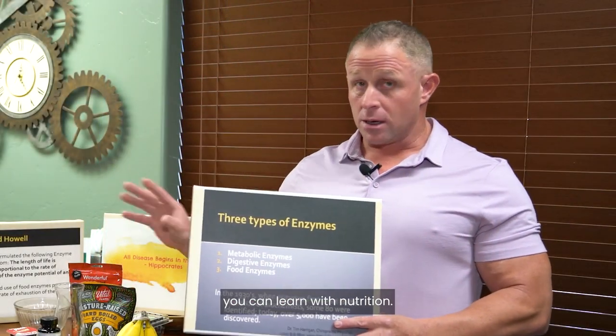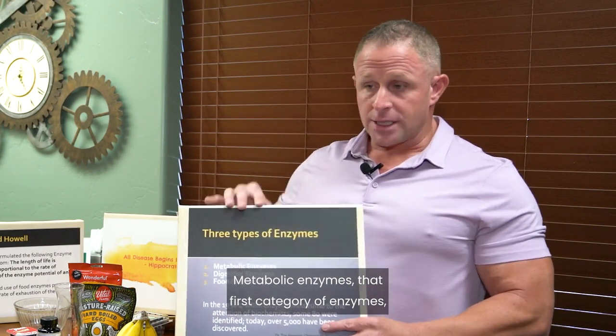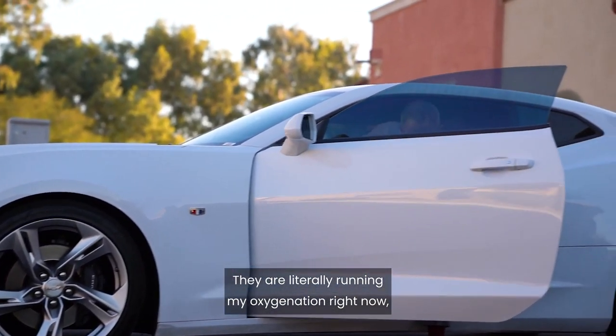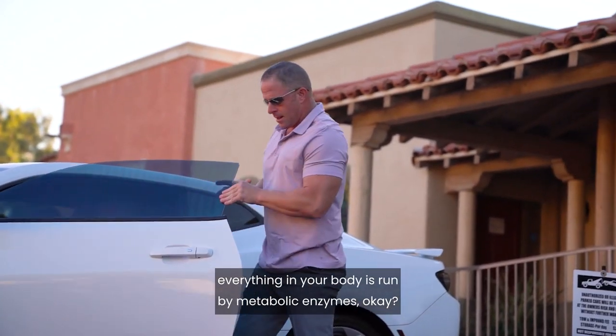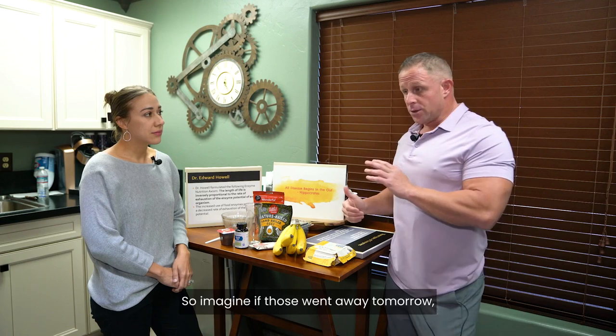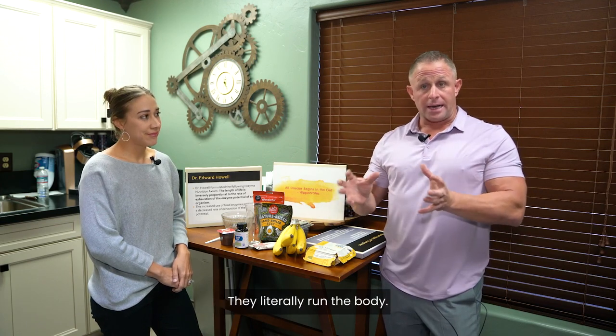The first category is metabolic enzymes. They literally run the whole body — oxygenation, respiratory function, heart rate — everything in your body is run by metabolic enzymes. That's how we're functioning. Imagine if those went away tomorrow; you would literally drop dead. Think of them as the catalysts to the chemical reactions in the body.